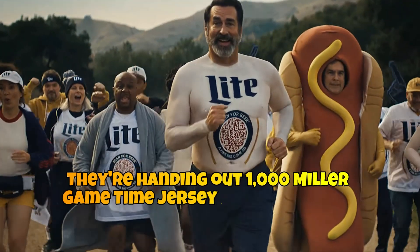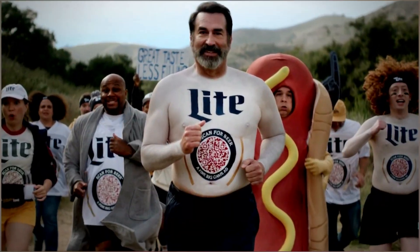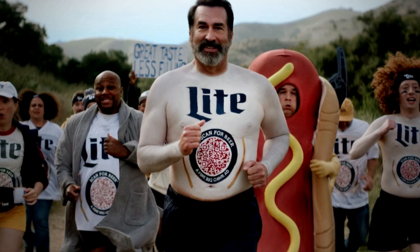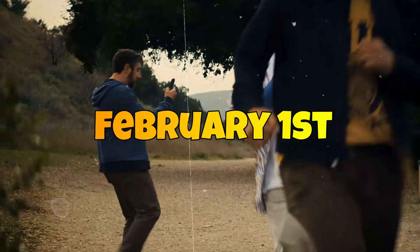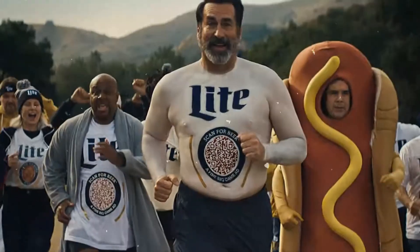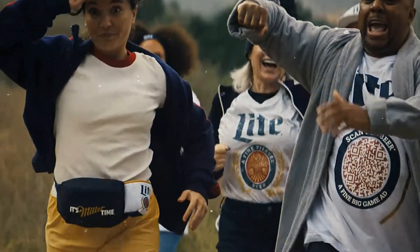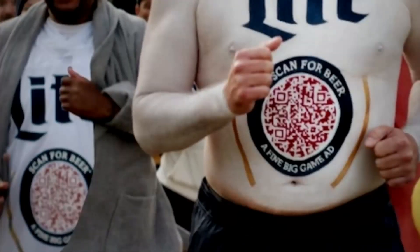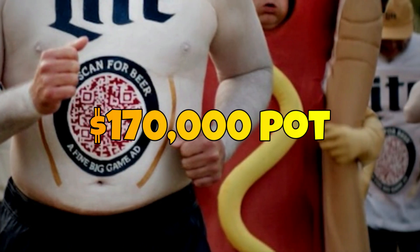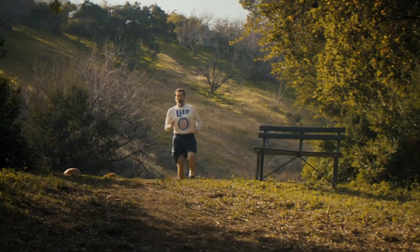They're handing out 1,000 Miller Game Time jerseys, each adorned with a unique QR code. And here's the kicker: these aren't just snazzy pieces of fan apparel — these jerseys are interactive beer ads. Starting February 1st, fans could sign up to become part of this beer advertising brigade. On game day, these lucky jersey wearers will embark on beer runs, turning heads and smartphones alike. Each scan of the QR code offers a chance to win beer money from a $170,000 pot. And the top 5 most-scanned jerseys get free beer for a year.